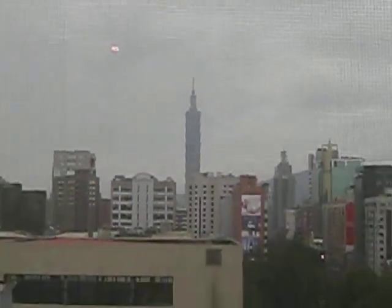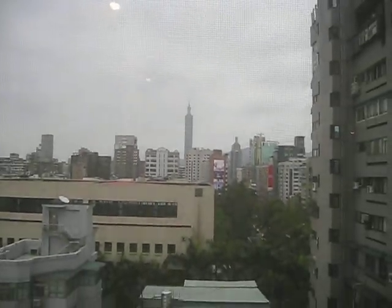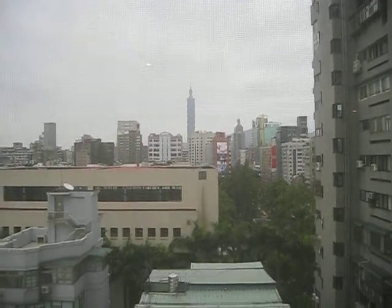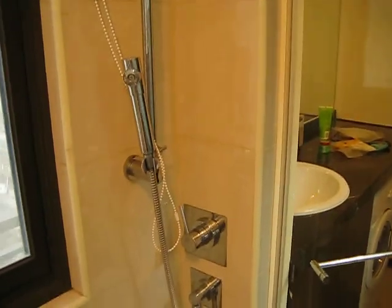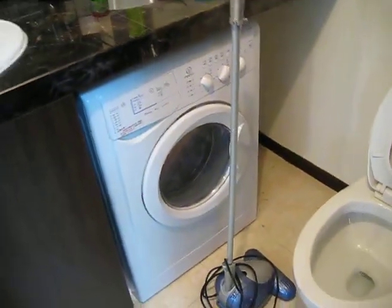So when you're taking a shower, you can admire the huge Taipei 101 off in the distance. There's also a little hand shower here, which is a nice accessory — makes showering more fun. And there's a washer-dryer combo, which is cool. Can't wait to try that.